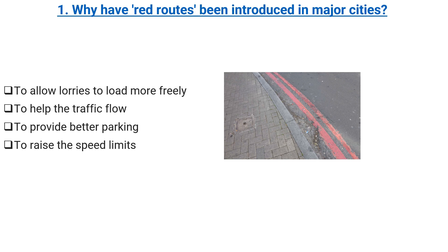Why have red routes been introduced in major cities? To allow lorries to load more freely. To help the traffic flow. To provide better parking. To raise the speed limits. Correct answer: to help the traffic flow.